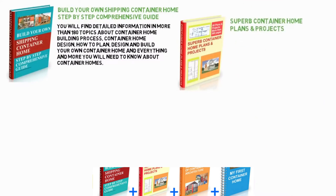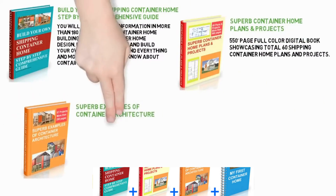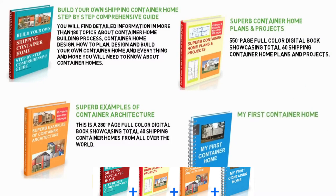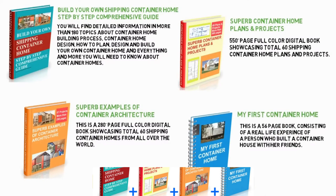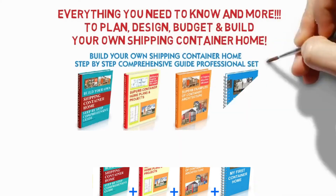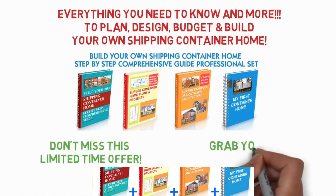Superb container home plans and projects: 550-plus pages of full-color digital book showcasing a total of 60 shipping container home plans and projects. Superb examples of container architecture: a 280-plus page full-color digital book showcasing 60 shipping container homes from all over the world. 'My First Container Home': a 56-page book of a real-life experience of a person who built a container house with their friends. Everything you need to plan, design, budget and build your own shipping container home. Don't miss this limited-time offer — grab your copy below now.